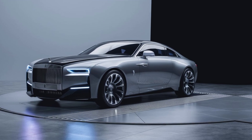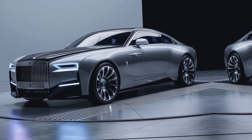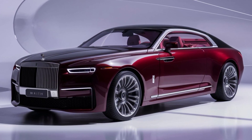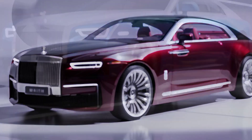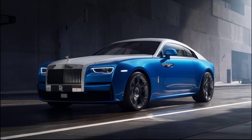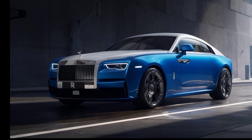But the Wraith isn't all about aesthetics. Under the hood lies a powerful, yet whisper-quiet, engine that propels this beast with effortless grace. It's not about raw power, but about effortless acceleration and a driving experience that feels more like a luxurious journey than a commute. The engineers at Rolls-Royce have struck a perfect balance between performance and serenity. You'll arrive at your destination feeling refreshed and invigorated, not rattled or stressed.